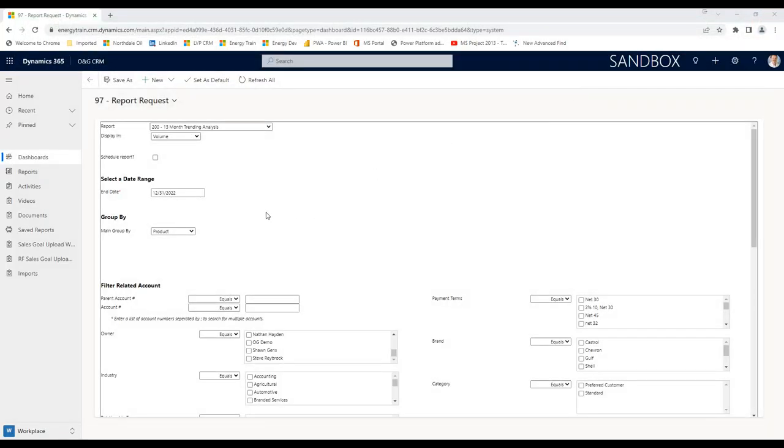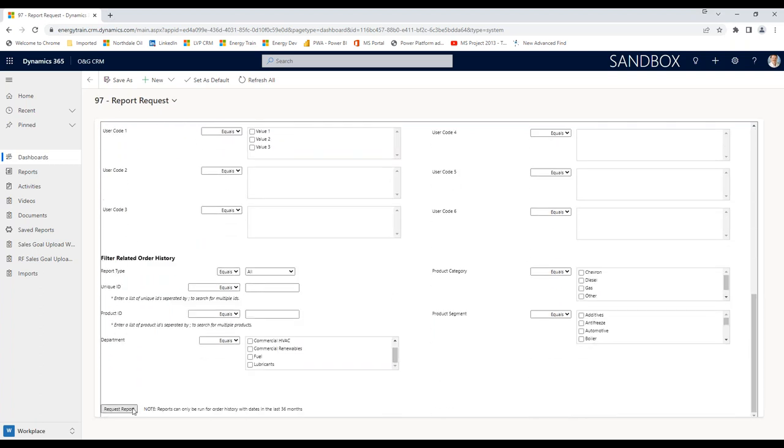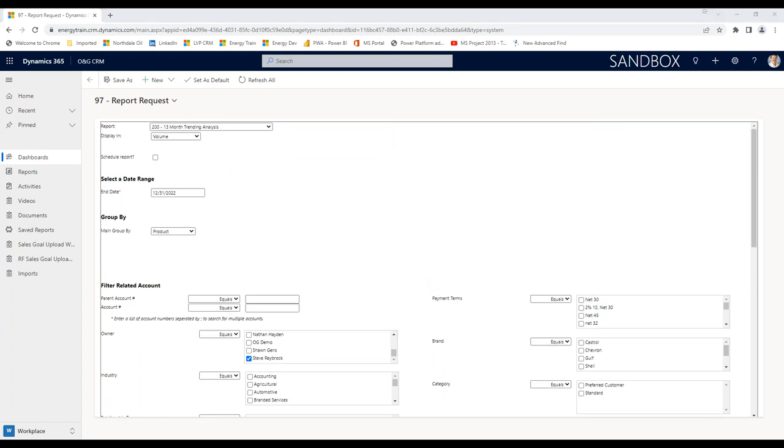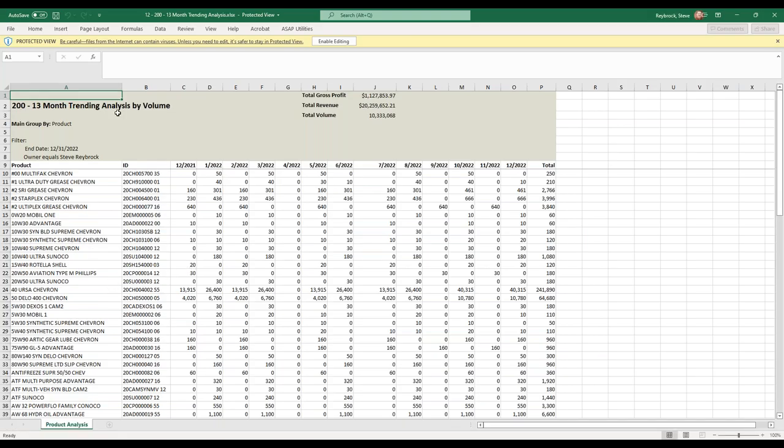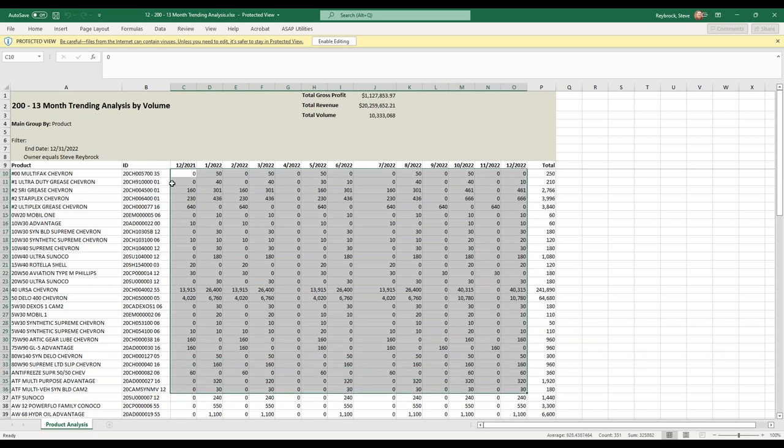I'm back to CRM. Just to give you another example — I like this report, but I just want to see the products that I sold to my customers. So I just pick my name in the owner filter. The report looks almost the same, because the only thing I did was tell it I want less data. It's the 13-month trending report by volume, grouped by product, but these numbers are only going to reflect the gallons for each product sold by Steve's accounts. This is a great way to say: how am I doing? Or I could pick five, six, or seven salespeople.